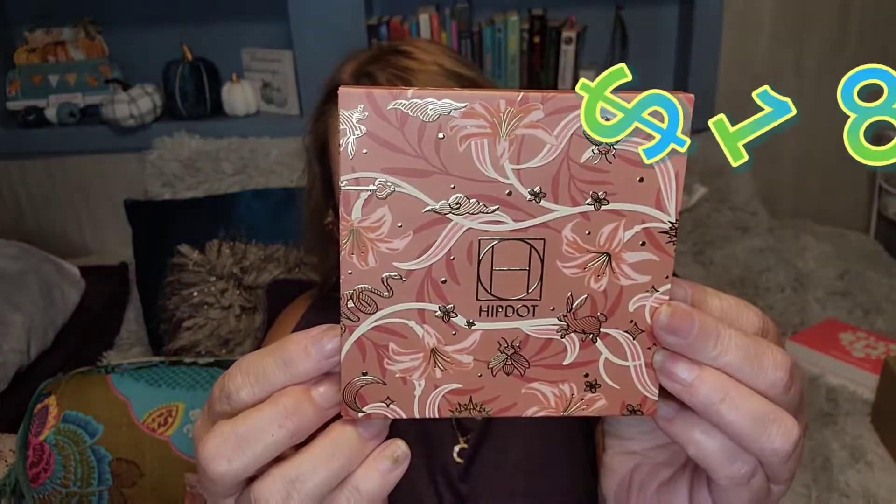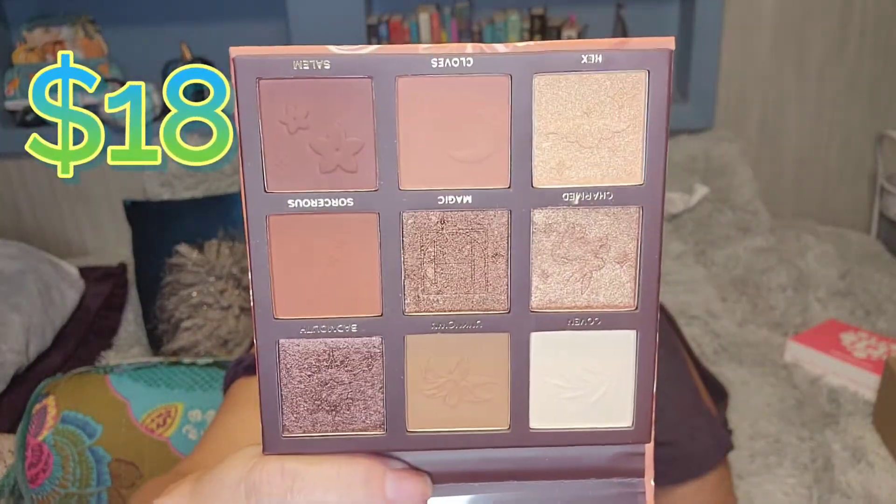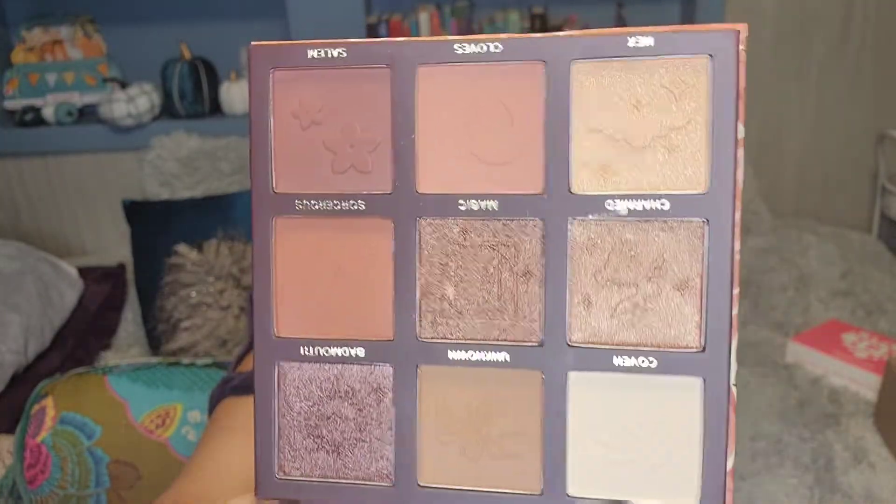And last is the Hip Dot Witchy Warms palette. Look at how pretty that is — so gorgeous. Love that. And look at just the indentations, like all of the — just that extra something.